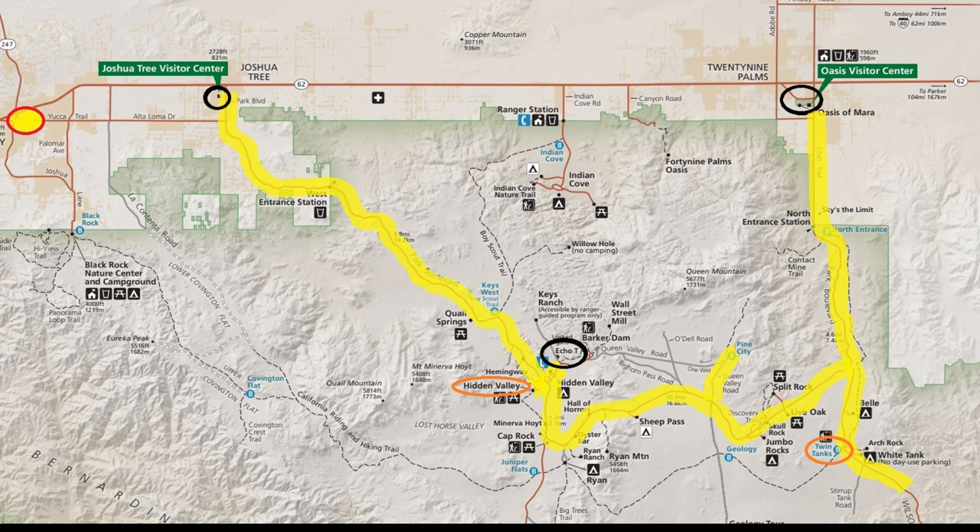The yellow roads you see indicated were the areas that we actually drove around on. On the left hand side of the screen you'll see the yellow dot with the red circle — that shows the hotel we stayed at because we knew we were going to be out late and didn't want middle of the night driving to get home. We started at the Oasis Visitor Center on the east side. We went at the end of September 2022 in order to take advantage of the new moon and the dark sky night.